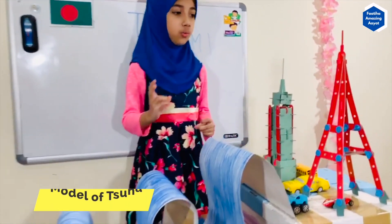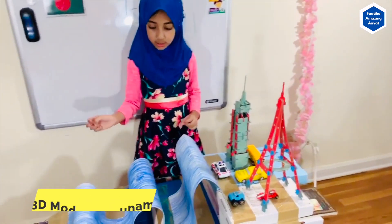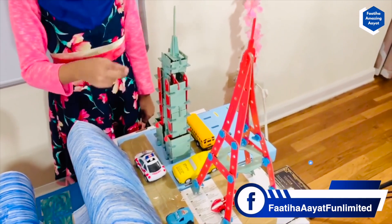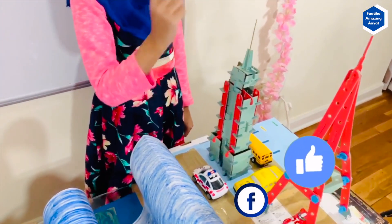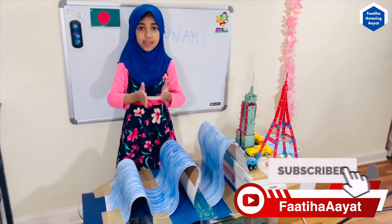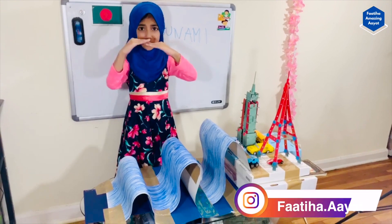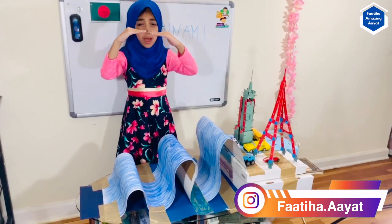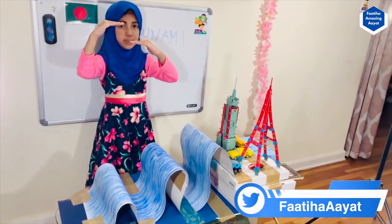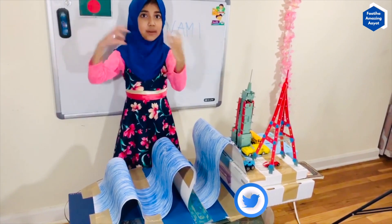I wanted to make a 3D tsunami model. As you can see, here are my two big cities and my two buildings. When the earthquake happens, they move through the whole sea bed and make tectonic plates, and those tectonic plates crash together. At least one of the plates rises up when the other plate stays there but grows a little down, and that forces it to make the tsunami.